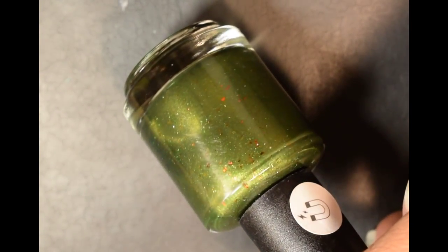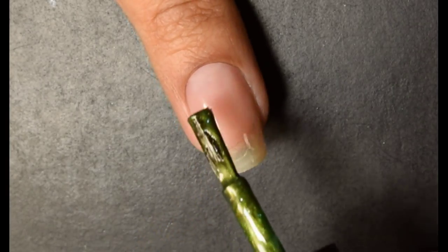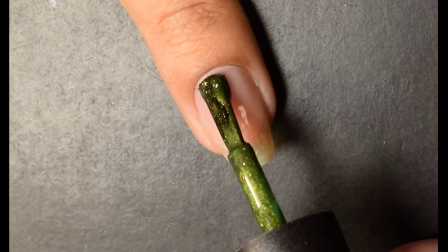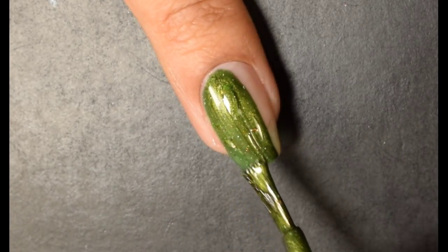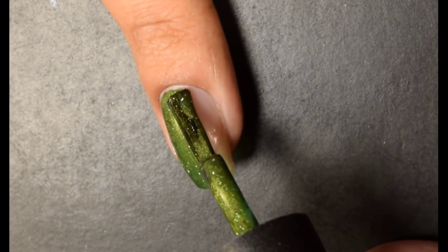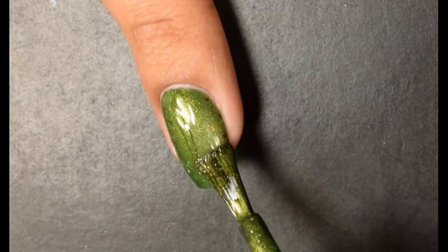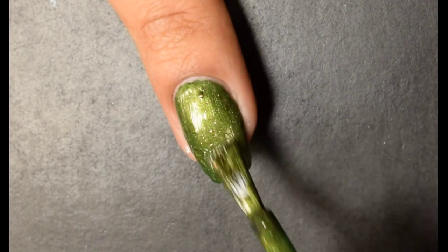Up next we have Cameo Colors Keebler Paradise. The inspiration is the elven tree and the description is a deep mossy green base with a magnetic golden shimmer full of silver holographic micro flakes and red to bronze to copper ultra chrome flakies. Price is $11 and there is an 80 bottle cap on this one.